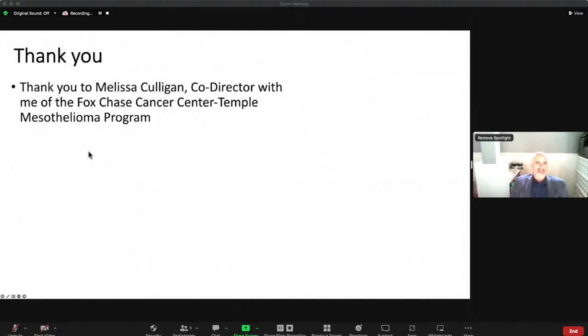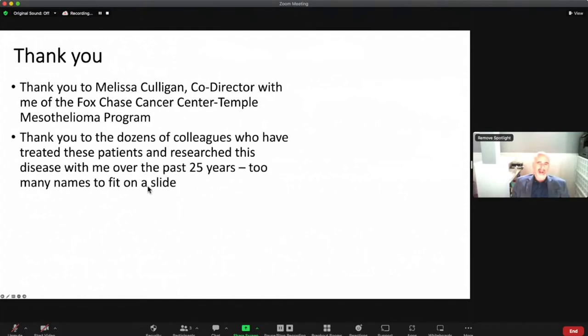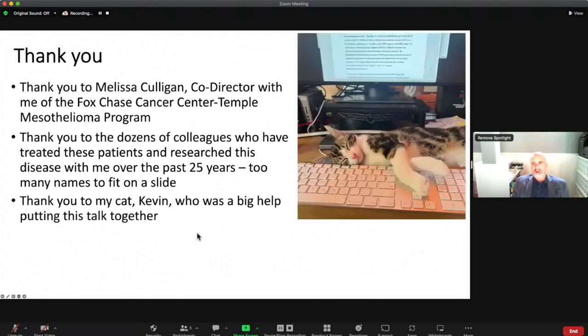I'd like to give a special thank you to Melissa Culligan, co-director with me of the Fox Chase Cancer Center and Temple Mesothelioma Program, which we just started a couple of months ago. We also started the Penn Mesothelioma Program and one in Maryland together — we've been working together for about 20 years. There are literally dozens, if not hundreds, of people over the past 25 years who have been helping me with the research and treatment of these patients. And a special thanks to my cat Kevin, who helped me put this talk together.